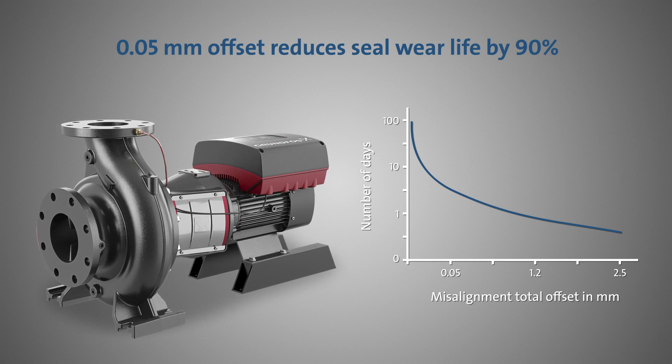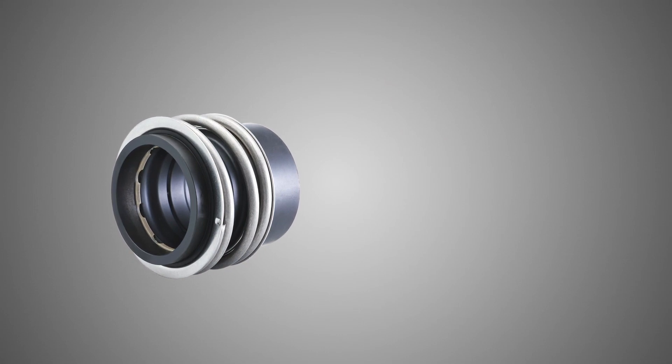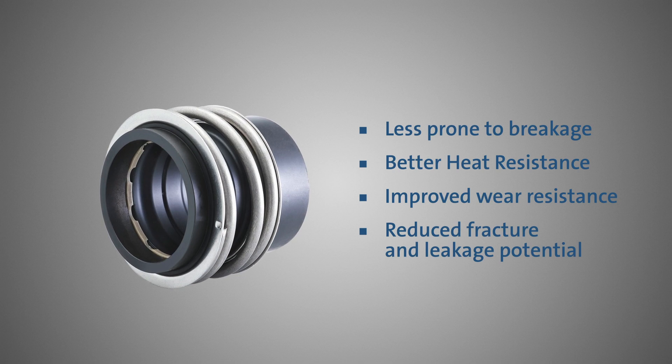With the NBSE pumps, you can avoid common seal failure, which can lead to costly downtime and maintenance. Its silicon carbide hard face seal offers unparalleled reliability, heat resistance and wear resistance, reducing the risk of breakage, leakage and costly repairs.